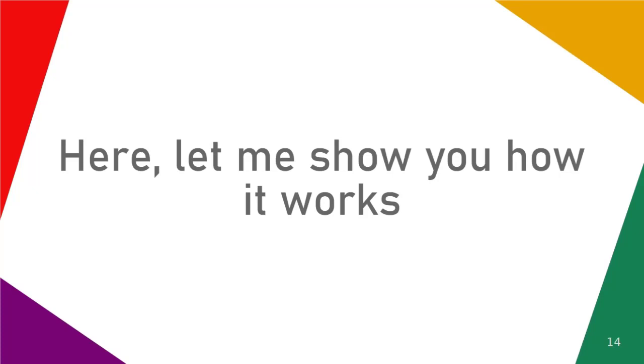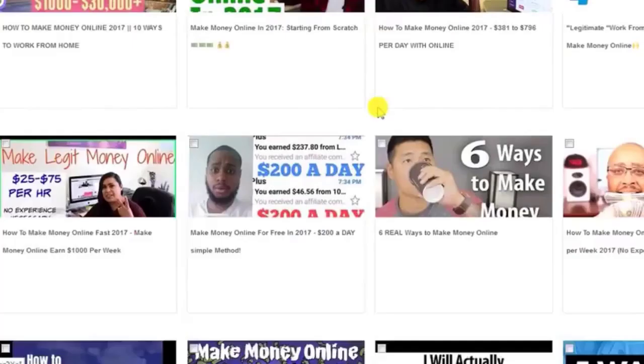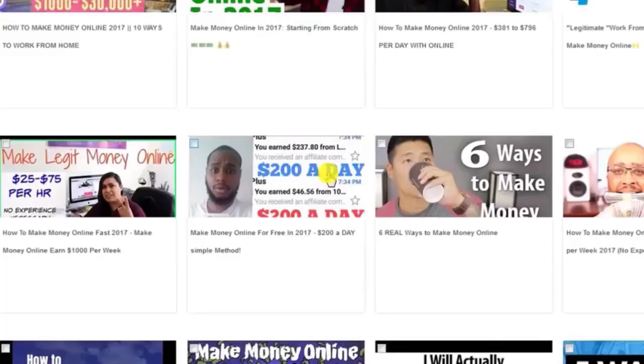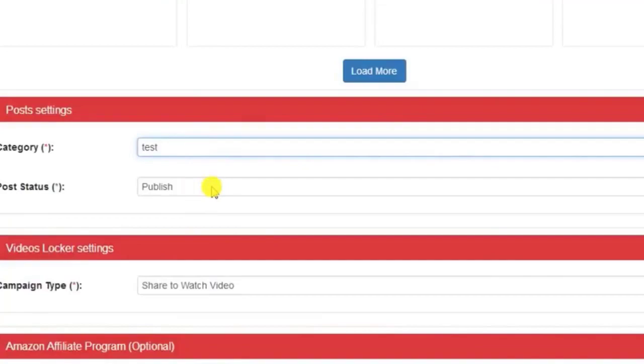Now let me show you how it works. All you have to do to get started is upload the plugin to your site and insert your keywords to curate as many videos as you'd like. Adding them is as easy as clicking a couple of buttons, all done for you within seconds, and they are added instantly to your site in crisp high definition quality.